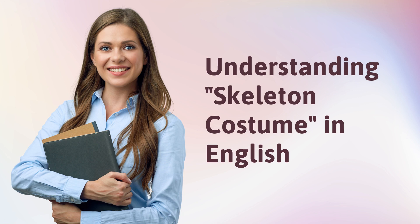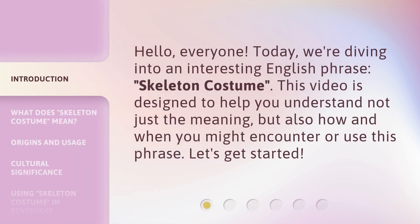Hello, everyone. Today, we're diving into an interesting English phrase: Skeleton Costume. This video is designed to help you understand not just the meaning, but also how and when you might encounter or use this phrase. Let's get started.